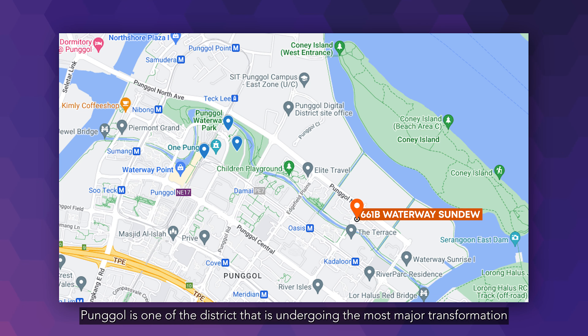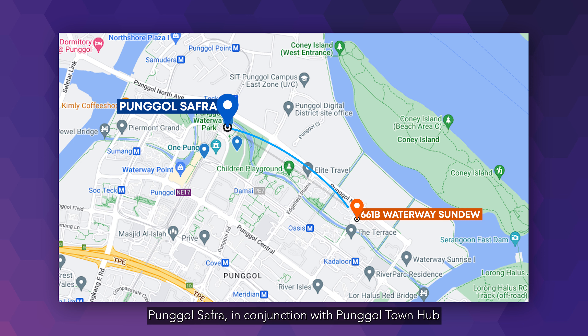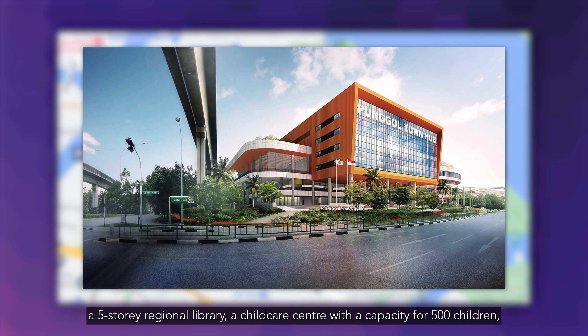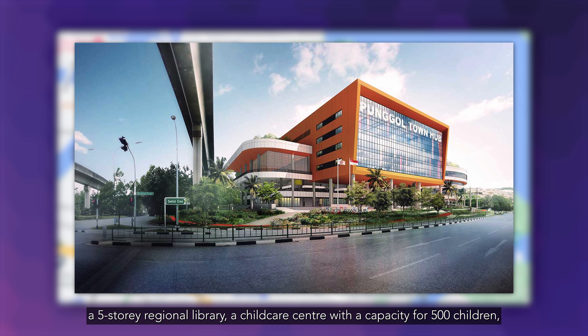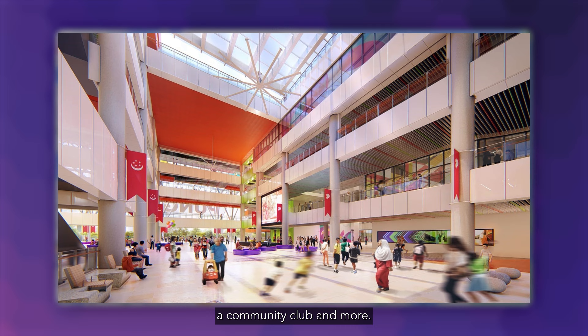Punggol is one of the districts undergoing the most major transformation in the northeast. In conjunction with Punggol Town Hub and Punggol Regional Sports Centre, it's the top of the town among Punggol residents. Punggol Town Hub features a 700-seater hawker centre, a five-storey regional library, a childcare centre with a capacity for 500 children, a community club and more.